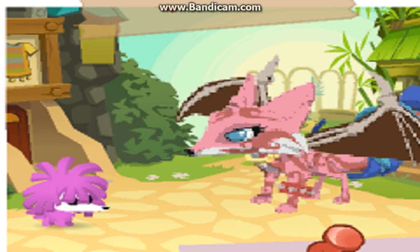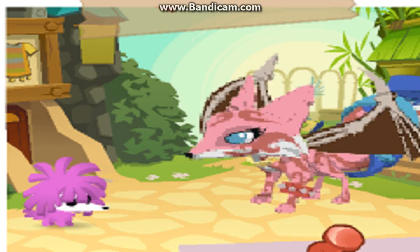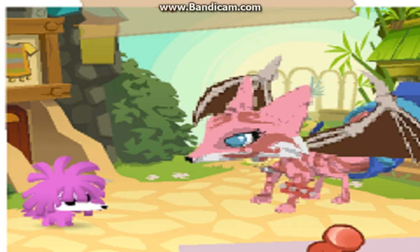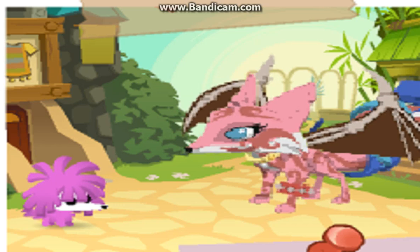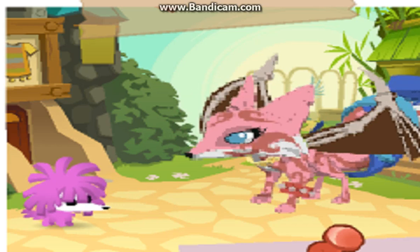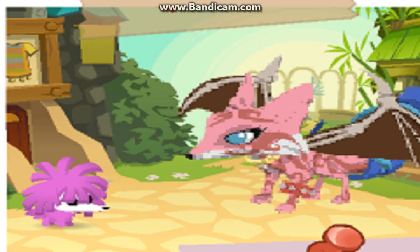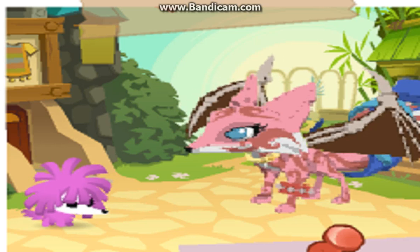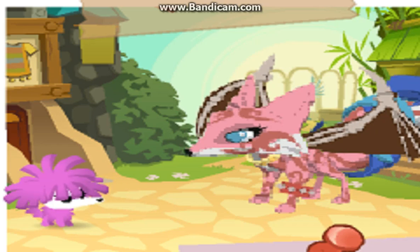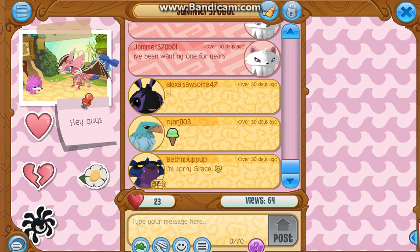Why does Animal Jam do this? This is crazy, guys. Can you contact Animal Jam about this? It just looks so creepy in the jammograms. Why does my dog have hair all over its face? Where's my top hat? That just looks so weird. I just had to show you this. Here are my jammograms — look at all those precious jammograms.